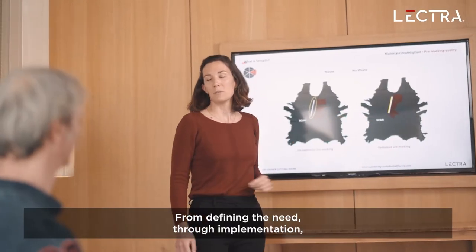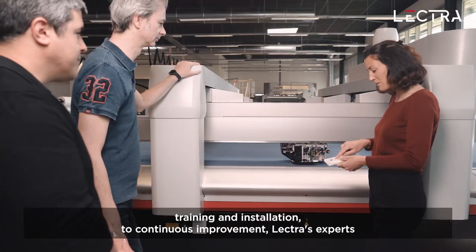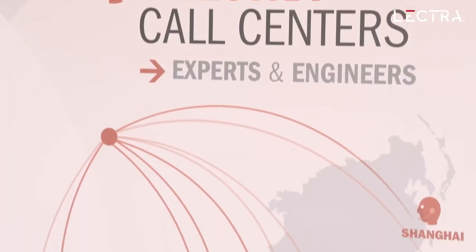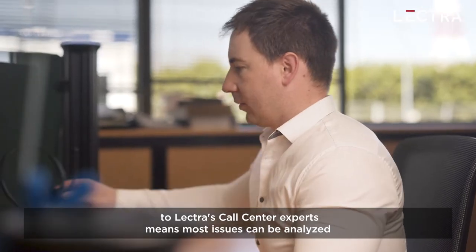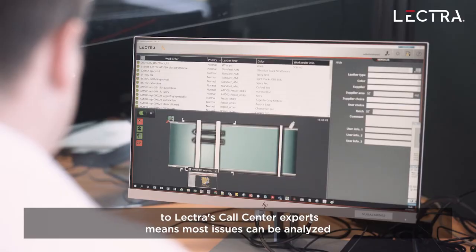From defining the need through implementation, training and installation to continuous improvement, Lectra's experts are there to support companies in reaching their operational efficiency targets. Lectra's 250 embedded sensors and a secure connection to Lectra's call center experts means most issues can be analyzed and repaired remotely.